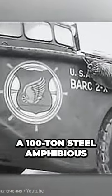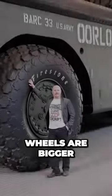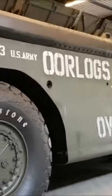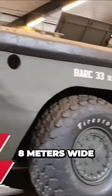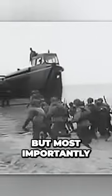The LARCLX is a 100-ton steel amphibious vehicle whose 3.2-meter wheels are bigger than the man in the photo. It's almost the size of a pool — 19 meters long, 8 meters wide, and 6 meters high, like a three-story building.